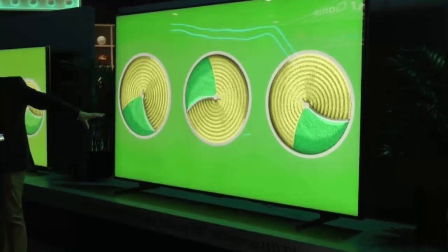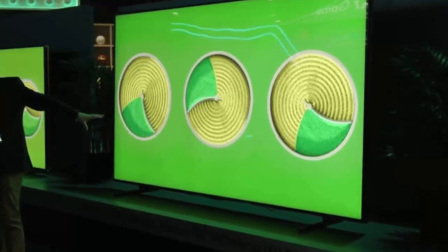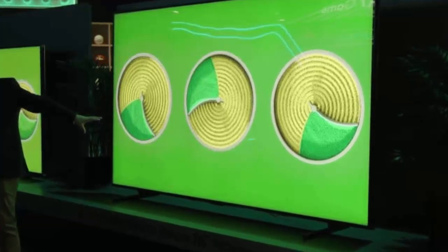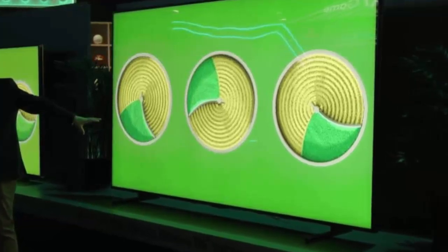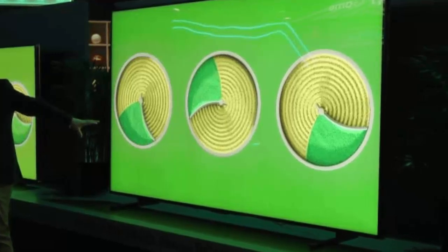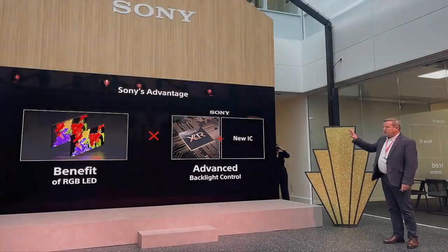Sony has teamed up with MediaTek and Pentonic to bring this revolutionary tech to life. Mass production is already underway, and we could see these TVs on store shelves by 2026. Could we see the first glimpse of this game-changing display at CES next January? Only time will tell.